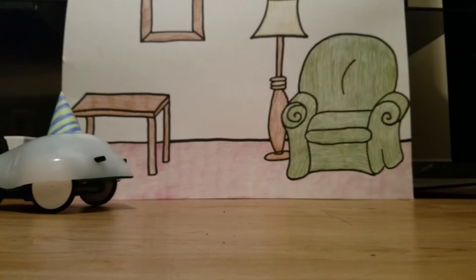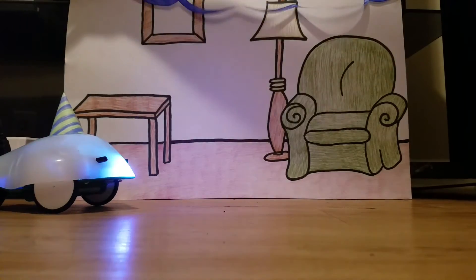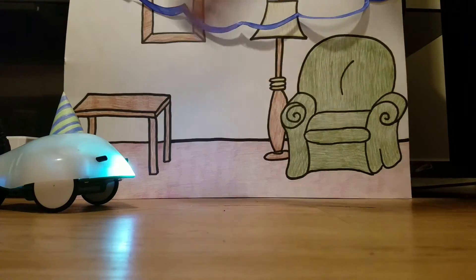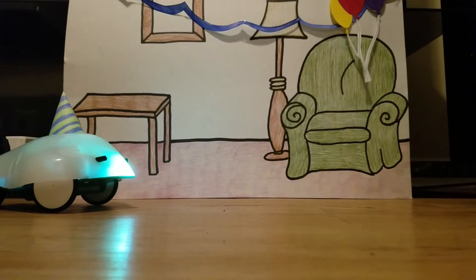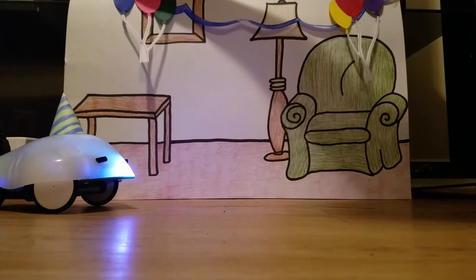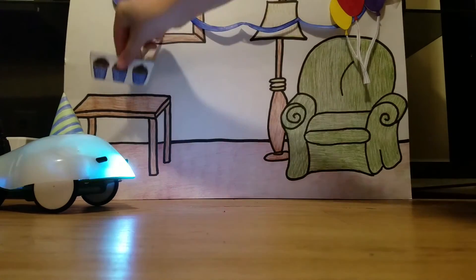When the Finch got home, he put on his party hat and then it was time to decorate. He strung some streamers across the living room to make it look super festive. He also put bunches of balloons in each corner. He remembered that he needed to set out the cupcakes for when the guests arrived, so he put them out on the table in the living room.